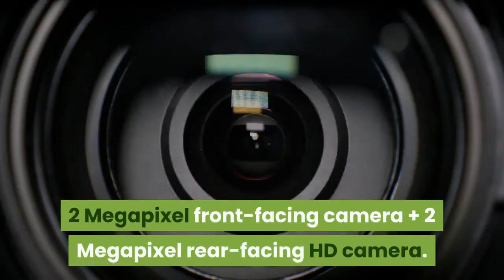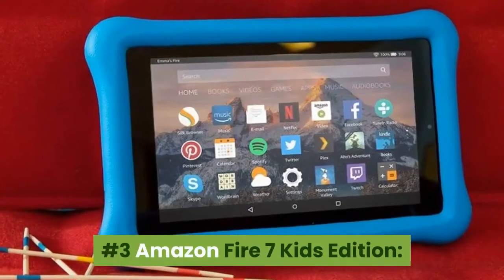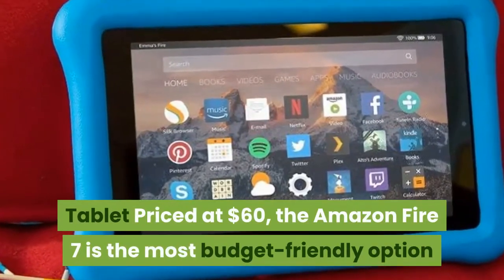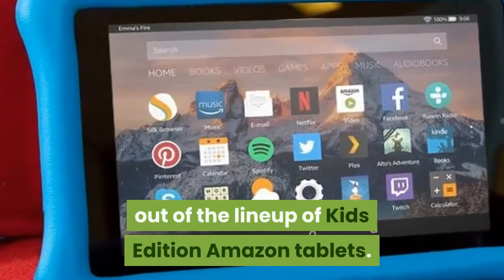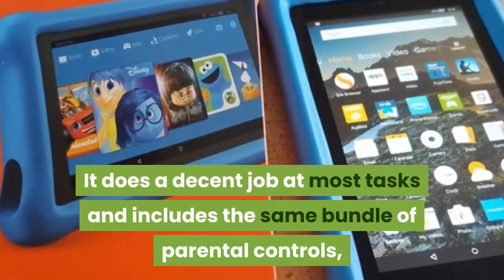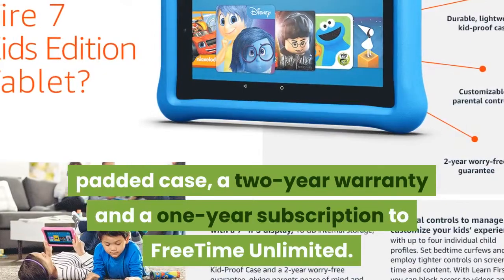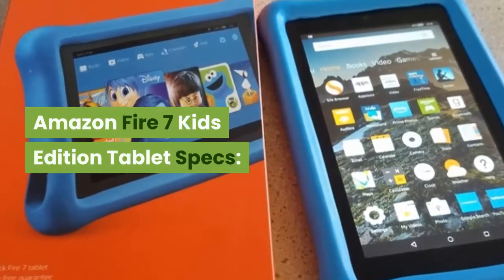Number 3: Amazon Fire 7 Kids Edition Tablet. Priced at $60, the Amazon Fire 7 is the most budget-friendly option out of the lineup of Kids Edition Amazon tablets. It does a decent job at most tasks and includes the same bundle of parental controls, padded case, a 2-year warranty and a 1-year subscription to FreeTime Unlimited.